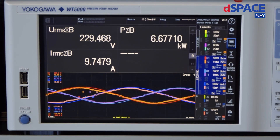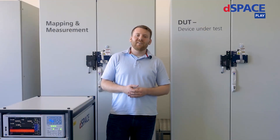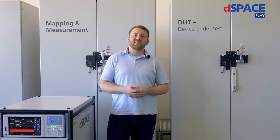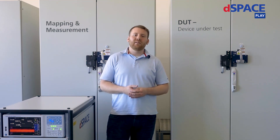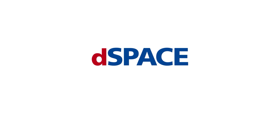I can see that the phase currents and phase voltages are still in phase. This means that the power factor is 1. I hope you enjoyed our today's presentation about onboard chargers in the power HIL system. If you have further questions, please get in contact with us. Thank you very much. DSpace — your partner in simulation and validation.